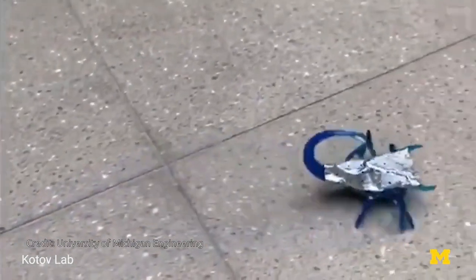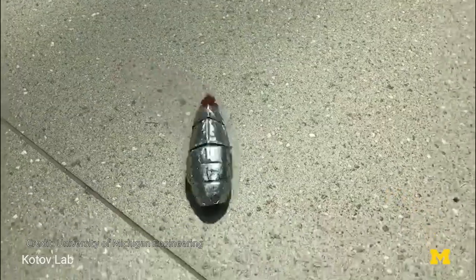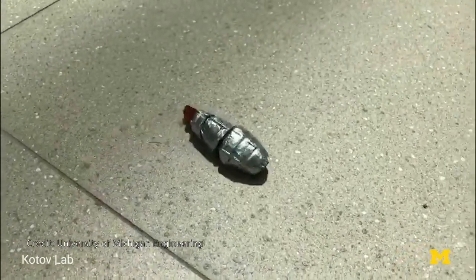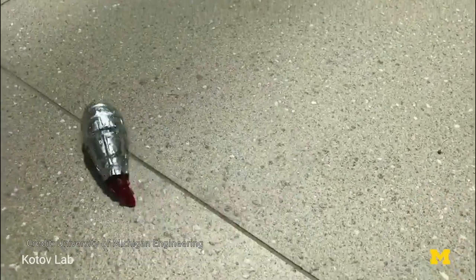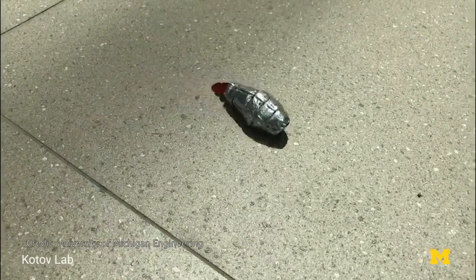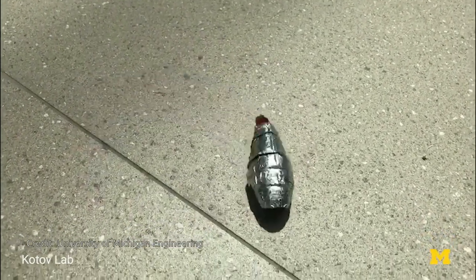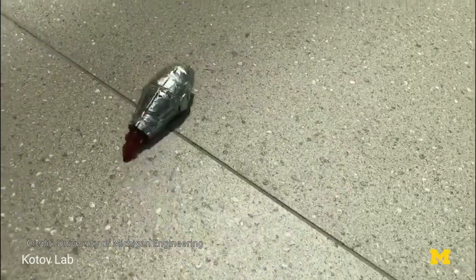Made with cheap, abundant, and largely non-toxic materials, the battery is more environmentally friendly than those currently in use. The gel and aramid nanofibers will not catch fire if the battery is damaged, unlike the flammable electrolyte in lithium-ion batteries. The aramid nanofibers could be upcycled from retired body armor.